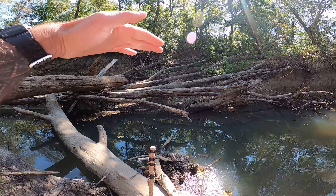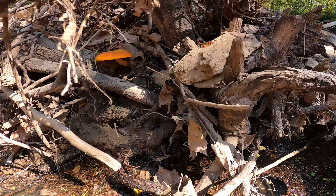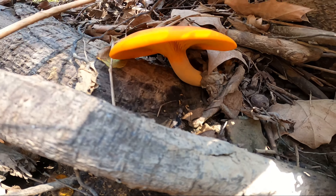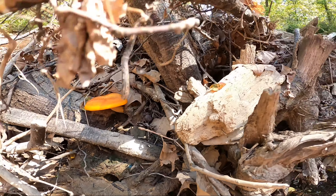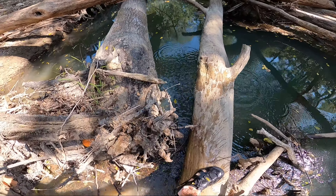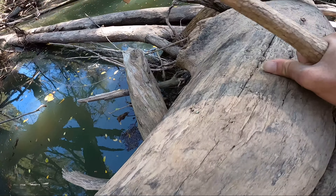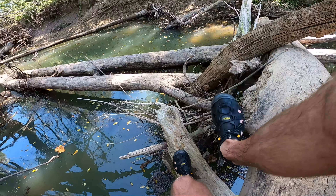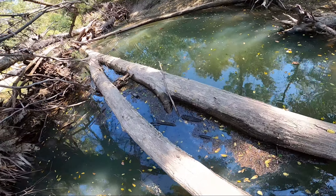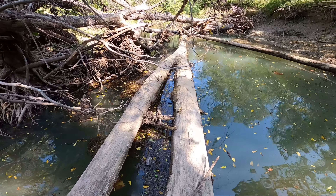We made it down here. Usually there's water all the way up to here. I'm gonna have to cross this log jam right here and check this cool mushroom out. That's cool looking. Alright, let's try to cross this. That's still deep, we're gonna have to go all the way down.